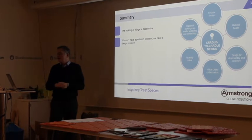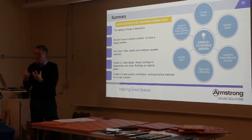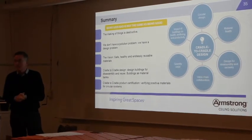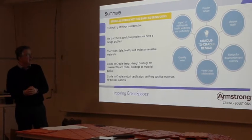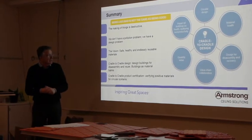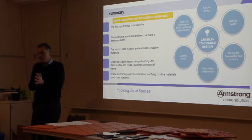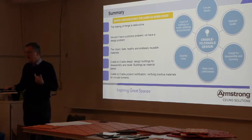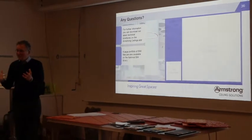To summarise: the making of things is destructive. We don't have a pollution problem — it's a design problem. The vision is safe, healthy, and endlessly reusable materials. Waste is food. Cradle-to-cradle design means designing buildings for disassembly and reuse — think of buildings as material banks. The cradle-to-cradle product standard is a certification verifying positive materials for circular systems, so that if you choose a C2C certified product, you know the material ingredients are safe for reuse again and again.